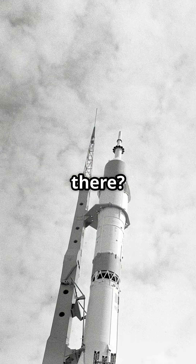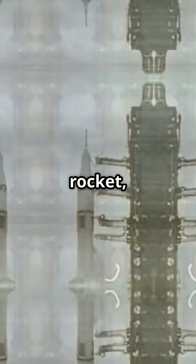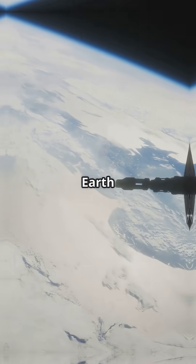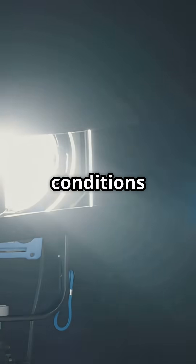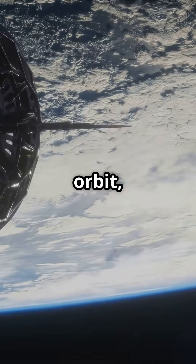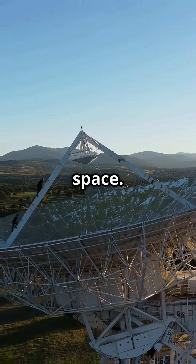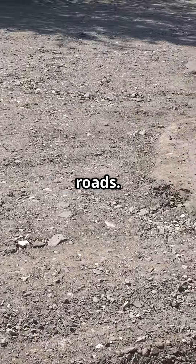So how does it get up there? NISAR is riding a GSLV F-16 rocket, blasting off into a 747-kilometer sun-synchronous orbit. That means it'll circle the Earth in a way that lets it see every part of the planet under the same lighting conditions — perfect for tracking change over time. Once in orbit, it unfolds a wild 12-meter antenna — picture a massive high-tech umbrella deploying in space. This is its eye, scanning everything from shifting glaciers to swelling rivers to cracking roads.